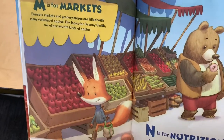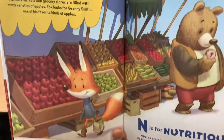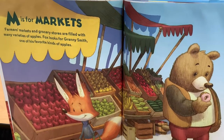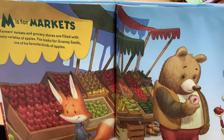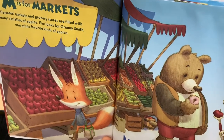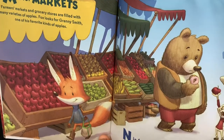M is for Markets. Farmers' markets and grocery stores are filled with many varieties of apples. Fox looks for Granny Smith, one of his favorite kinds of apples.